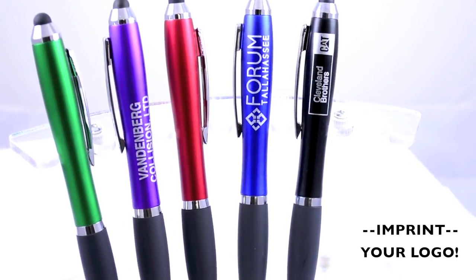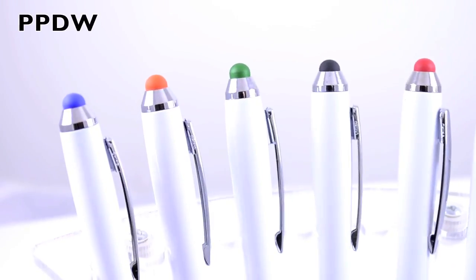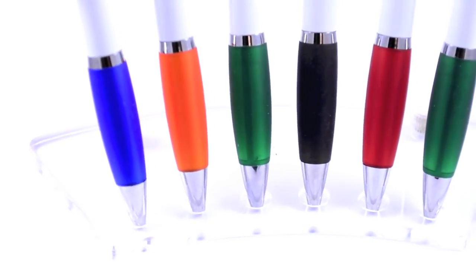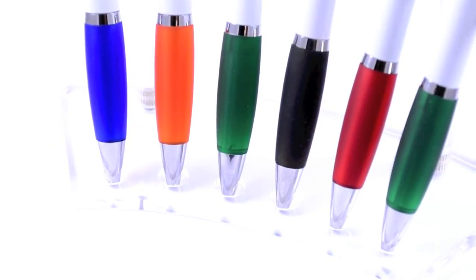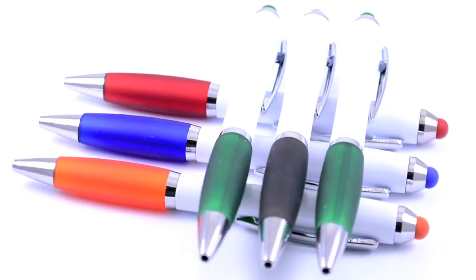As far as eye-catching promotional items, these are perfect for getting your message directly into your customers' hands. Their sophisticated adornments make them an ideal gift for seminars, conventions, and trade shows, and each pen contains a German ink cartridge that writes in black documental ink.